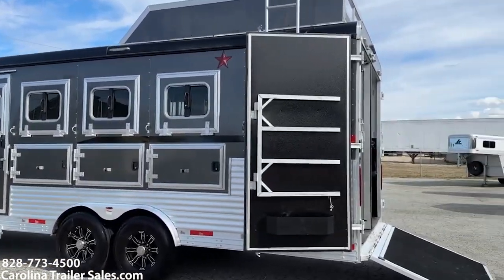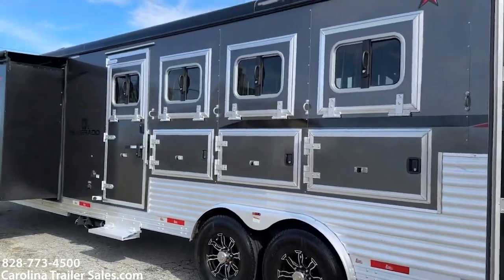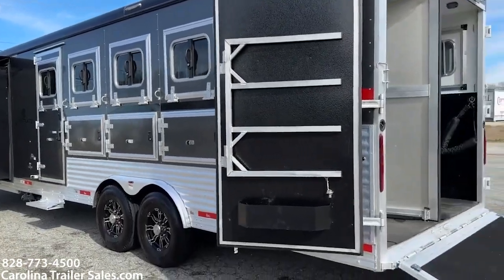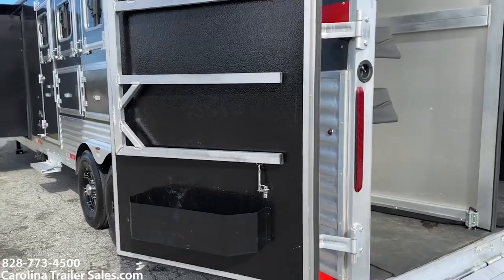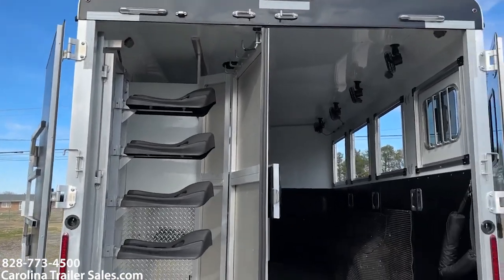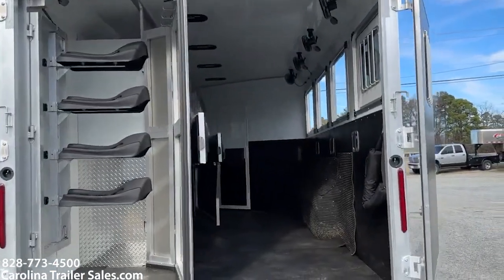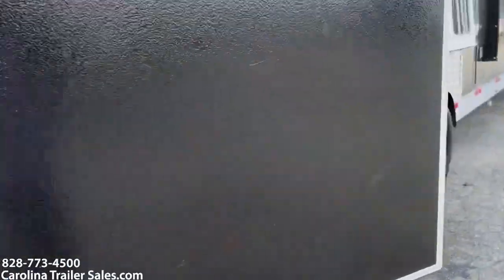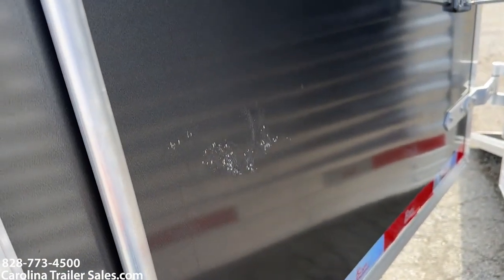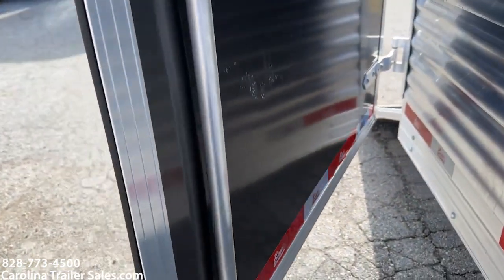There is a little scratch on the horse door. It's got load lights on either side of the trailer and on the rear, and they are LED. It's got a blanket bar, brush box, and it does have the swing-out saddle rack. It does have a rear ramp. So it does have this scratching here on the door — the ramp actually covers that when it's up, but I just wanted to point that out.